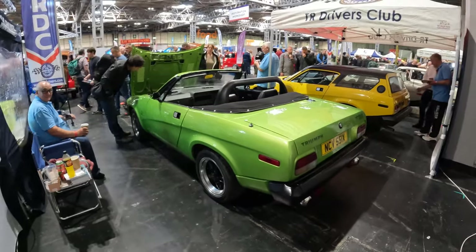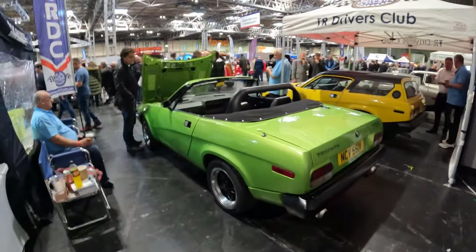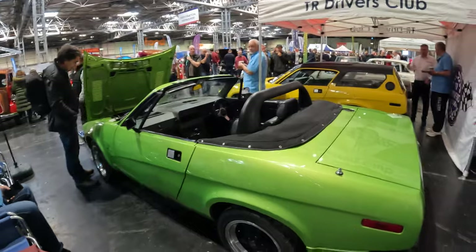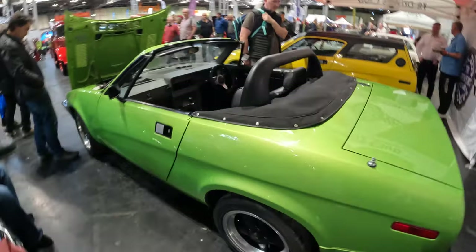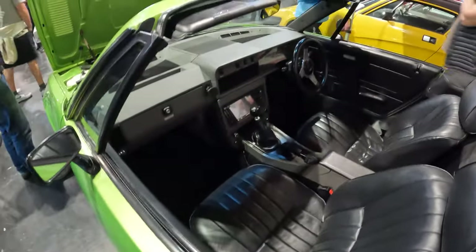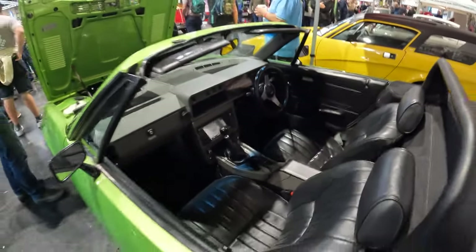This TR8 has a 3.9-litre engine — not the standard 3.5-litre Rover V8 but the 3.9-litre as found in Range Rovers and the MGR V8, so a slightly bigger engine. What draws me to this car is the colour; it's absolutely stunning and rather nice inside too. It's got a modern stereo so it's ready for the modern road — really nice.